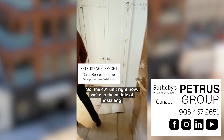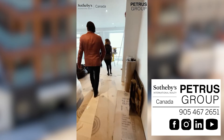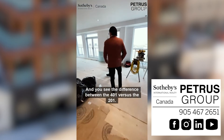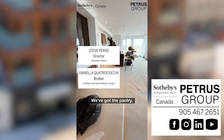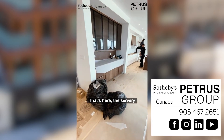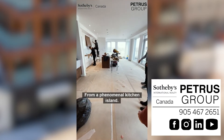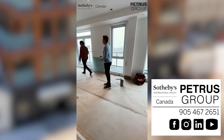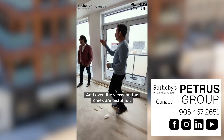So the 401 unit — right now we're in the middle of installing kitchens, and you'll see the difference between the 401 versus the 201. We've got the pantry here, the servery, and a phenomenal kitchen island. We're into the last day of the year and even the views on the creek are beautiful.